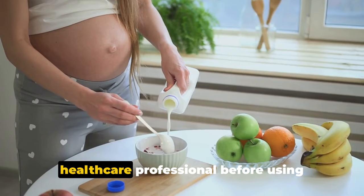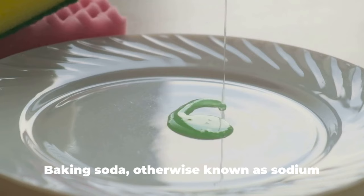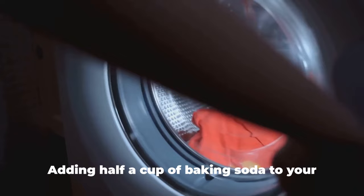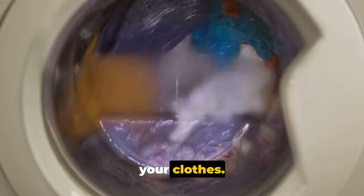Did you know baking soda can boost your laundry routine? That's right — this humble kitchen ingredient can work wonders in your laundry room too. Let's talk about colors first. We all want our clothes to retain their vibrant hues for as long as possible. Adding half a cup of baking soda to your washing machine during the rinse cycle can help brighten colors and prevent them from fading. Baking soda is alkaline, which means it can neutralize acids that may be dulling your clothes, resulting in brighter, fresher-looking garments.